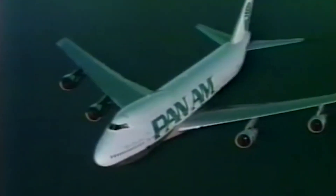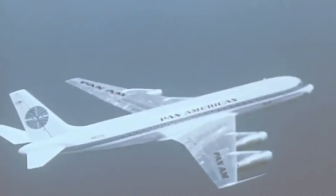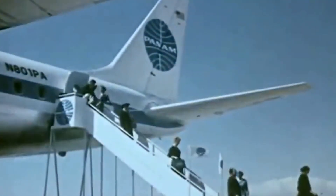The Boeing 747 was first designed back in the 1960s as a large successor to the Boeing 707. Air traffic was picking up and airports were getting busy, putting pressure on operators. Airlines were starting to nudge airframe builders for bigger aircraft that could fly further and relieve congestion at busy airports.